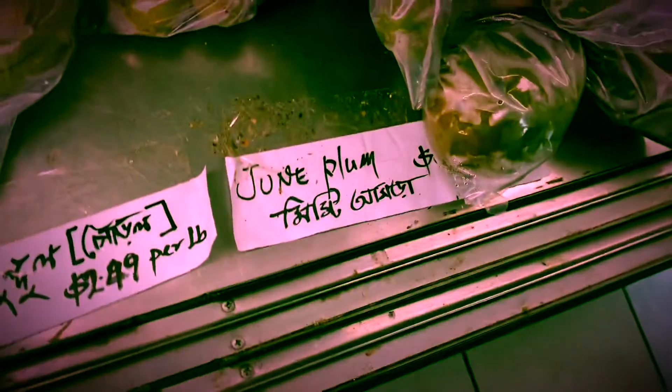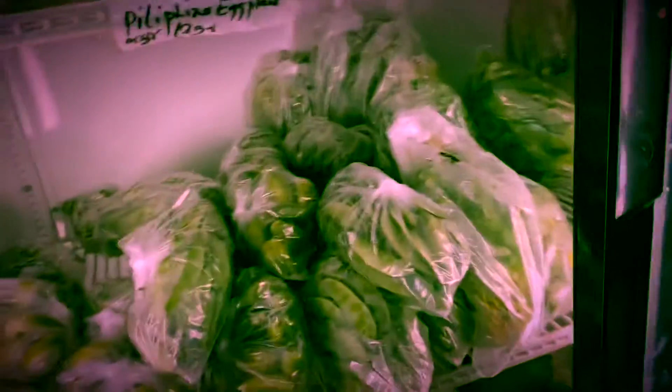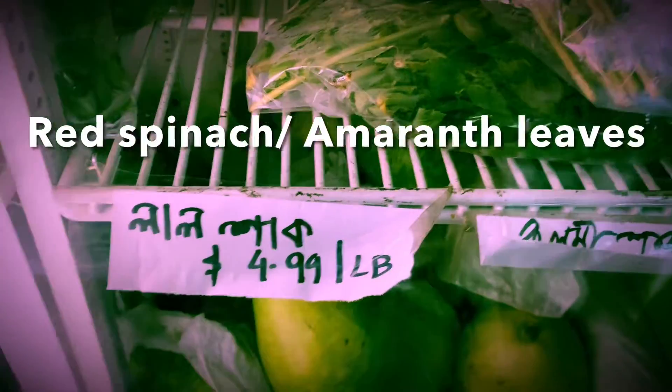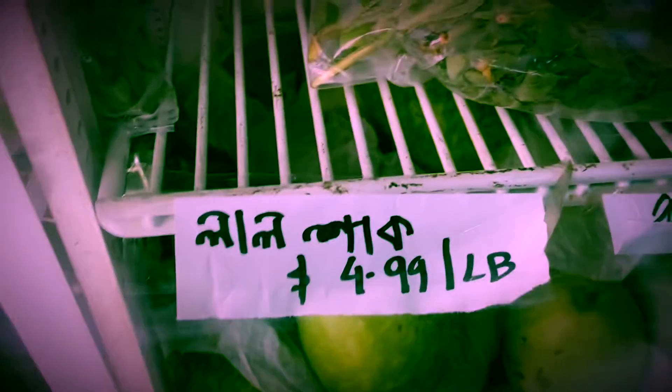These are hot and misty amra — June plums. This is lal shak and this is gochu shak. And see here — this is monodoro pui shak, Malabar spinach. We found pui shak — let's take some!